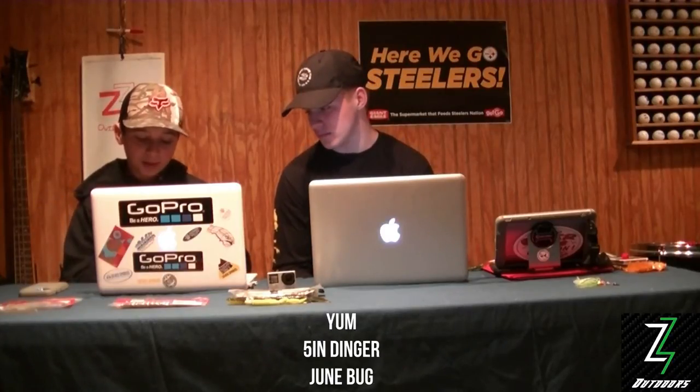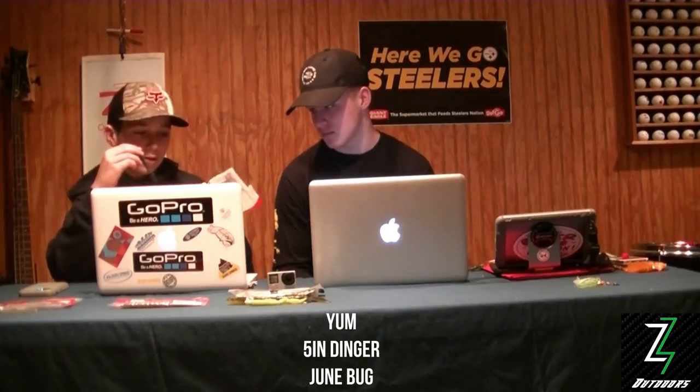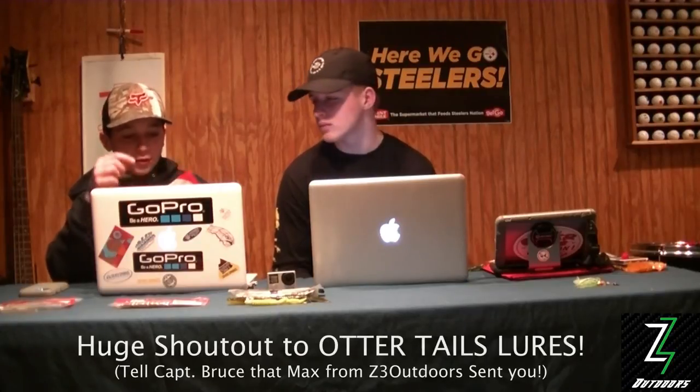Senkos are kind of our favorite go-to. We also used the Yum June Bug — they're five inch too. These are very good for midday because they're darker and have blue flakes. We caught a lot of fish on these.